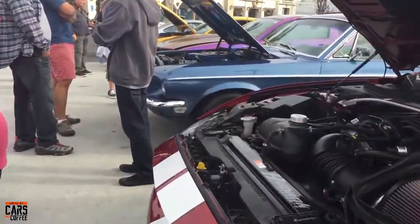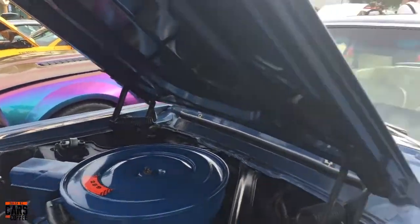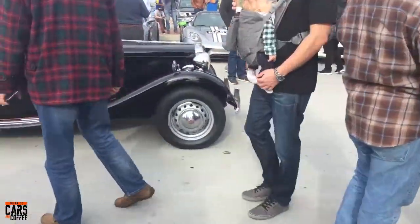From the new to the old — a beautiful 289 in this one, in such great condition. Really lovely car, nicely done interior. There goes that beautiful little MG.